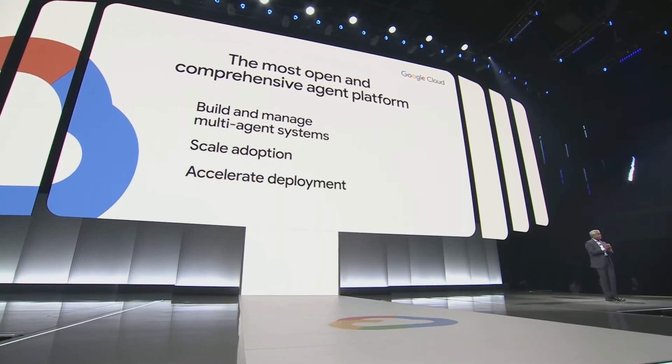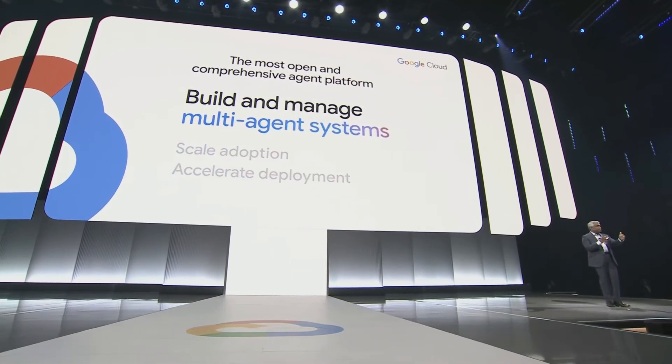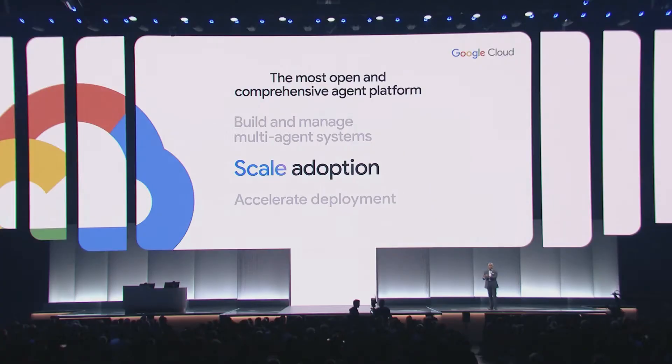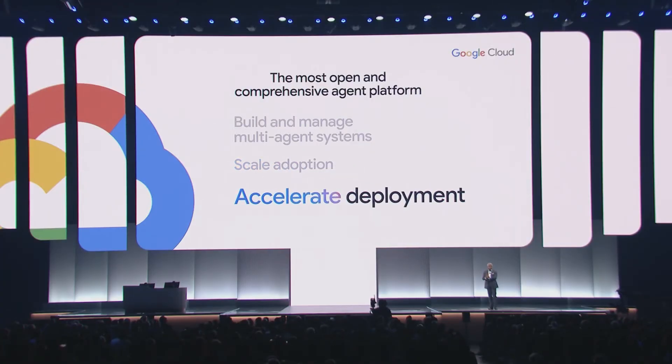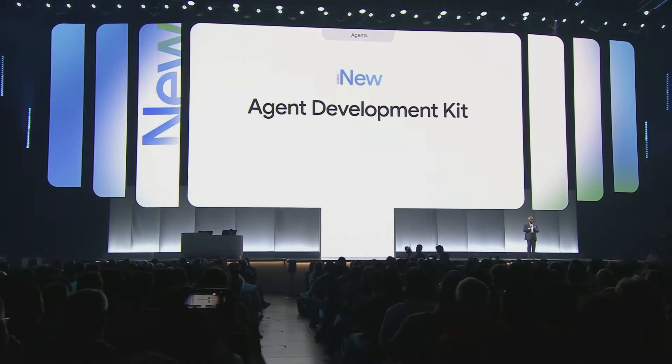Now with Google Cloud, starting today, you can build and manage multi-agent systems with Vertex AI and our new Agent Development Kit. You can scale the adoption of agents across your enterprise with our newly released Google Agent Space. And you can accelerate deployment with packaged AI agents that are ready for use today. Following the introduction of Vertex AI Agent Builder last year, we're announcing today a new Agent Development Kit.